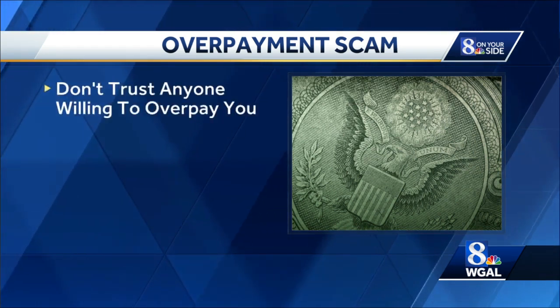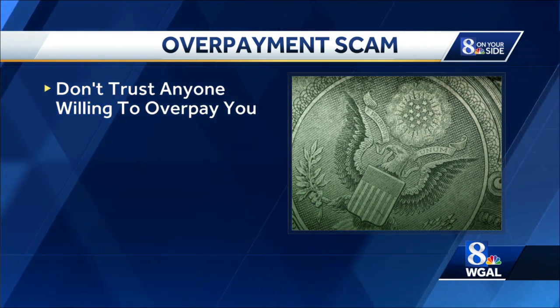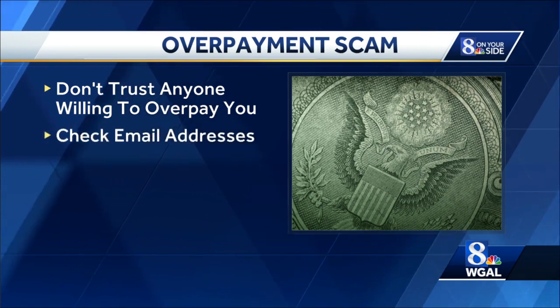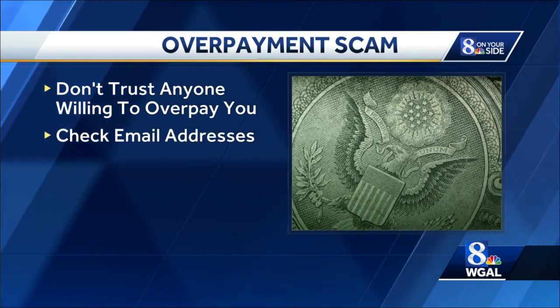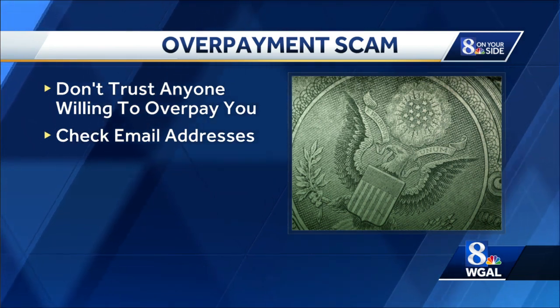So, things to look out for in this scam: be skeptical of buyers offering you more than your asking price. Check email addresses very carefully. If you seem to have received an email from a payment app, double check the email address, because scammers use fake email addresses that are often similar to the official ones.